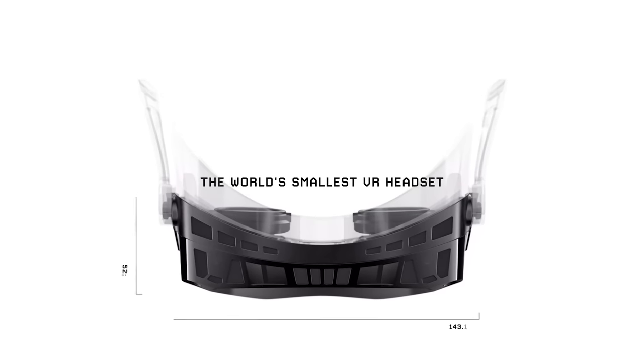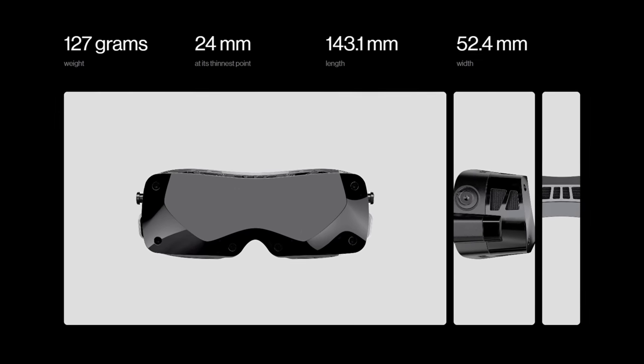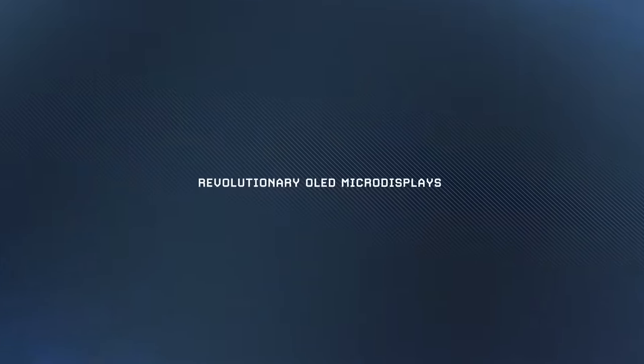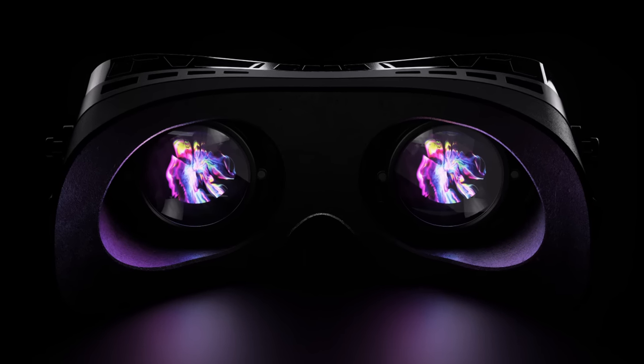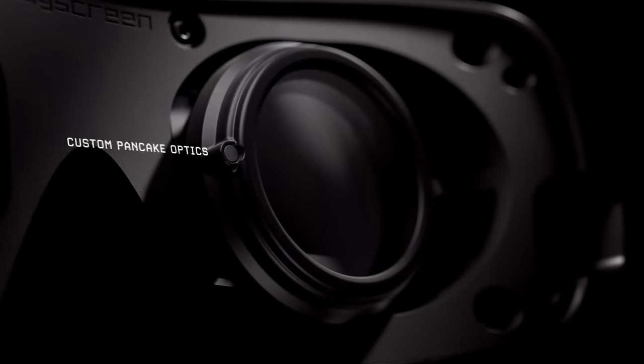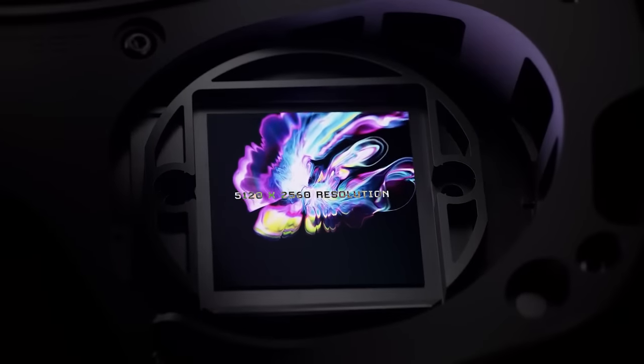I haven't tried it or held it myself, but this is the BigScreen Beyond — yes, from BigScreen, the company that created the app for watching movies and videos with friends. This headset weighs 127 grams, is only 24 millimeters at its thinnest point, with a length of 143 millimeters and a width of 52 millimeters. It features micro OLED displays with razor sharp clarity and deep black levels, combined with custom pancake lenses. The combined resolution is 5120 by 2560 running at up to 90 hertz, with 28 pixels per degree and a claimed field of view of 90 by 93 degrees.